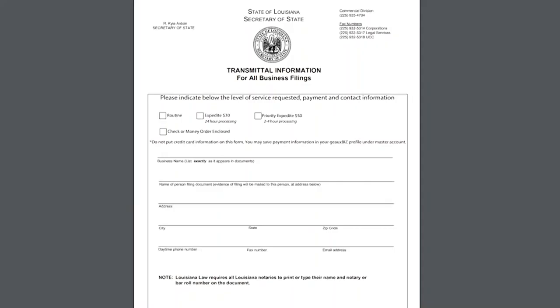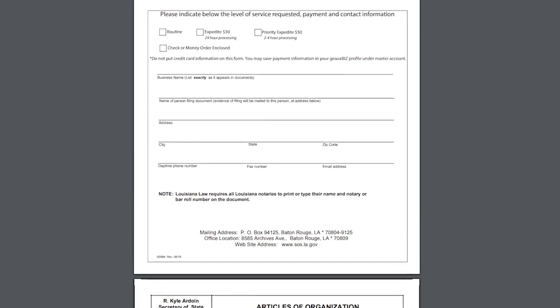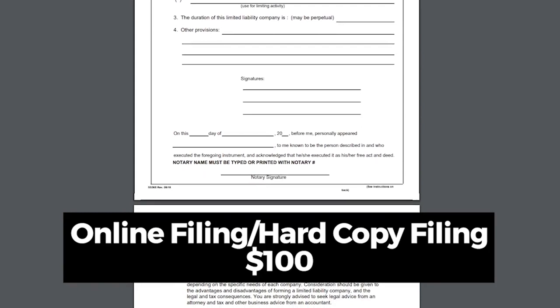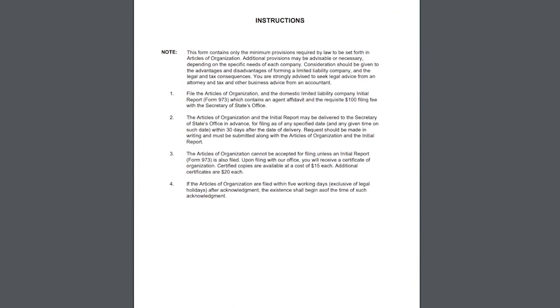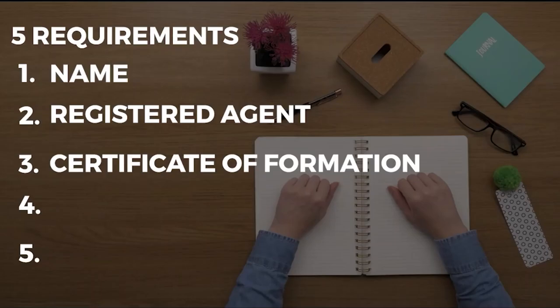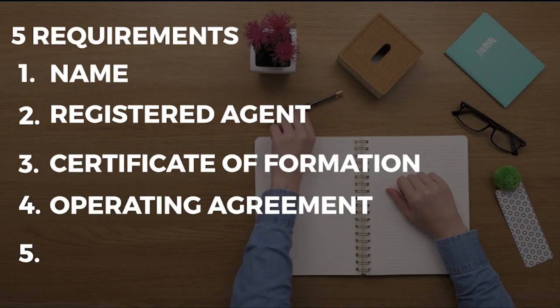Step 3: File the Louisiana LLC Certificate of Formation. You must file the Certificate of Formation with the Louisiana Secretary of State — online, by mail, fax, or in person. The state filing cost is $100. Your certificate typically includes your company name and address, your registered agent's details, and names and addresses of LLC management members at the time of registration.